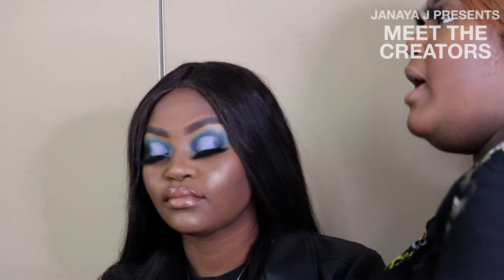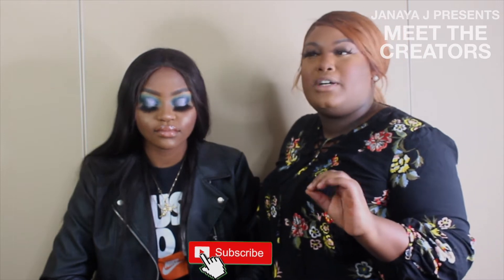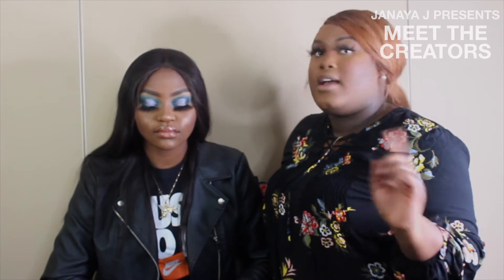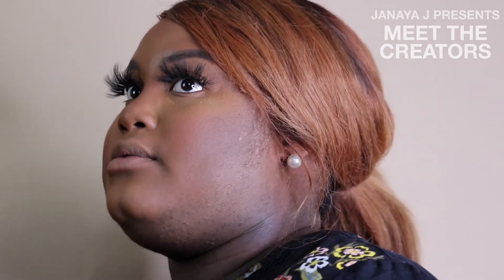For my look today, I created a halo eye using the Morphe 35B palette. I used the dark blues, light blues, and black in the palette, and I did the halo using a white pigment called Angel by Classic Beauty. Check them out on Instagram.